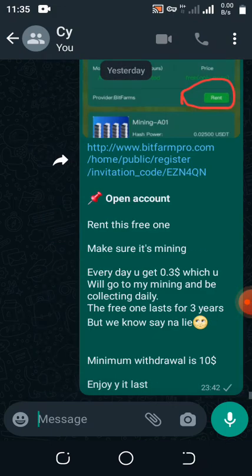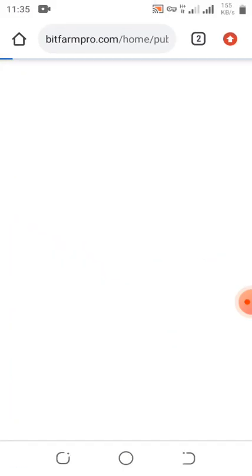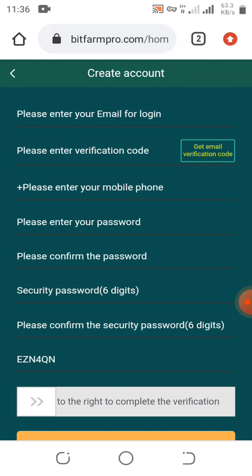So this is the update: bitfarmpro.com. I have other updates that are legit that you can earn from, and I'm going to be dropping them little by little so you guys can use them. Here we are going to go into the process of registration.